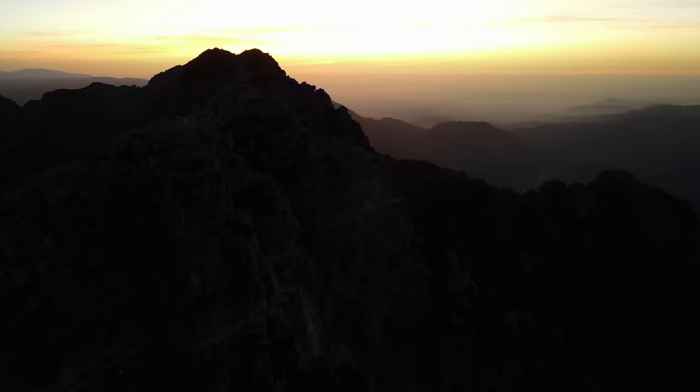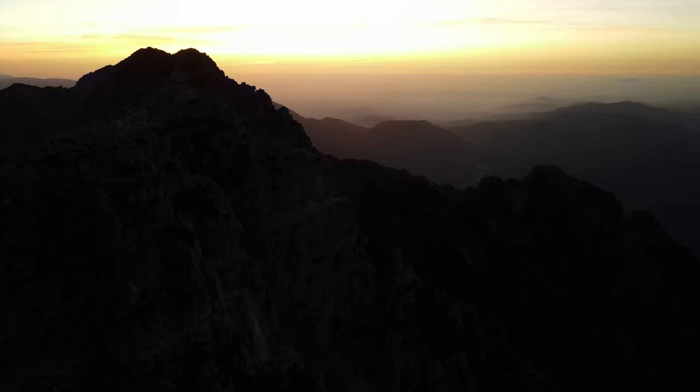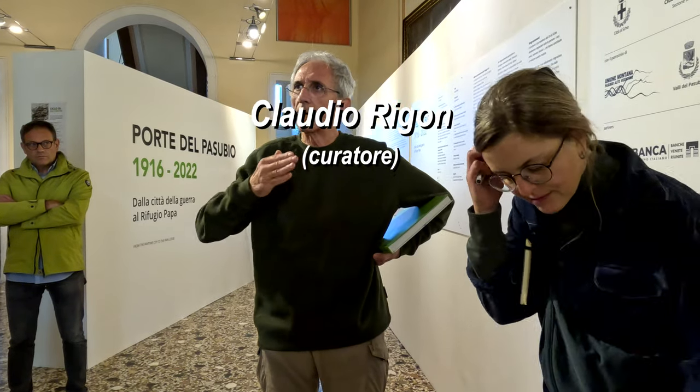Intanto ci sono la bellezza di 350 fotografie almeno. In più tocca 106 anni di storia, per cui è anche complessa.